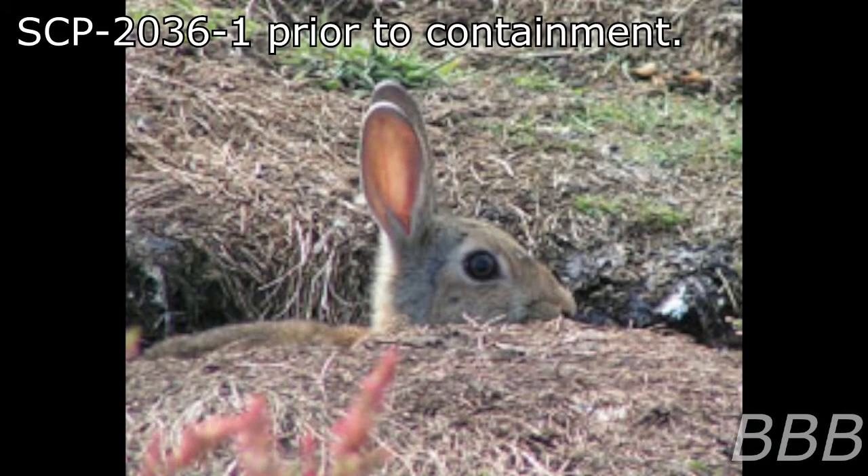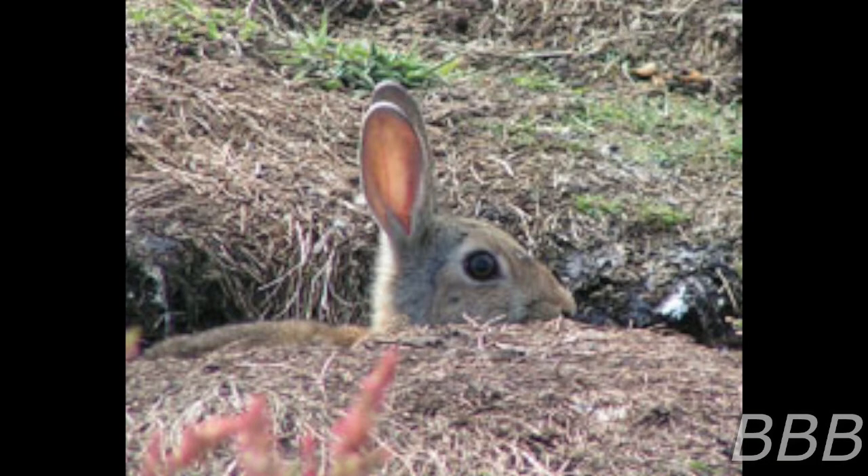Item number: SCP-2036. Object class: Euclid. Special containment procedures: All unexplained wildfires in Oceania are to be monitored and investigated as potential habitats for wild instances of SCP-2036-2.